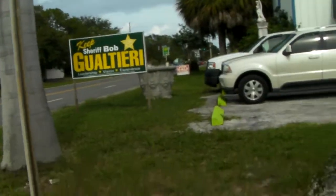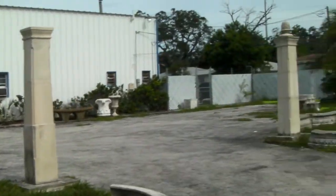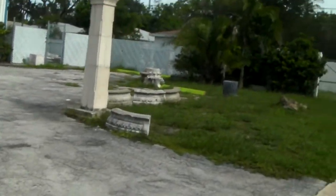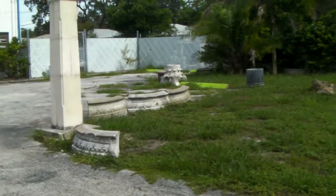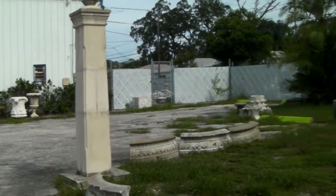Hello, this is Brandon Rimes, manager of La Rosa Realty in Tampa, and I'm at another listing of mine in St. Petersburg. This is 2858 5th Avenue South, St. Petersburg, Florida.